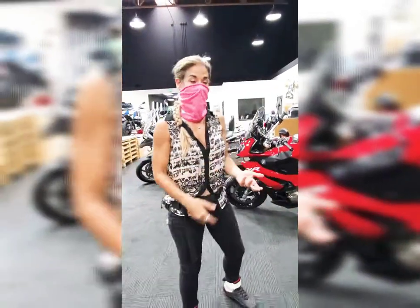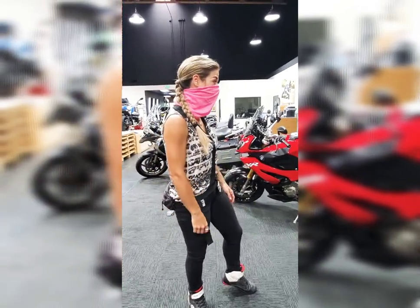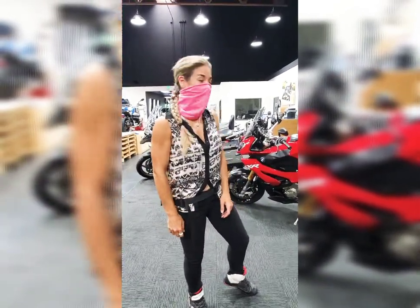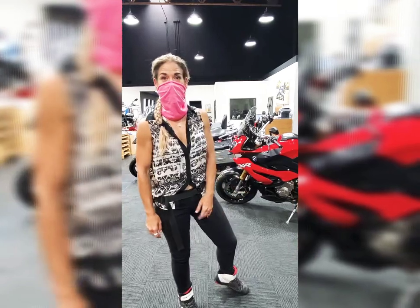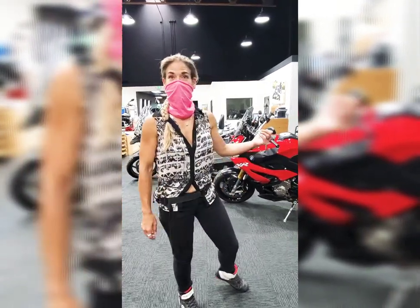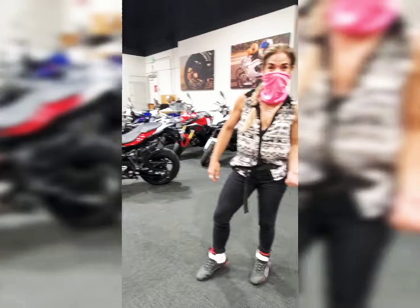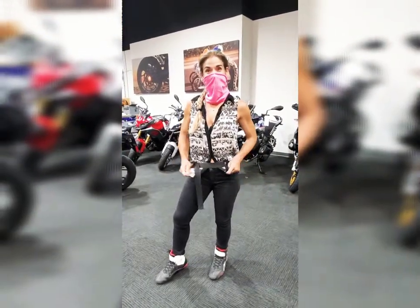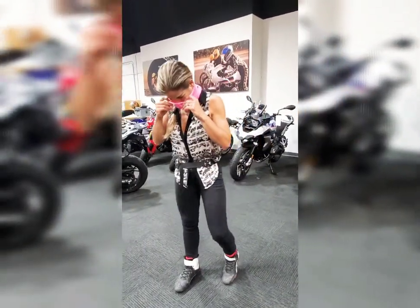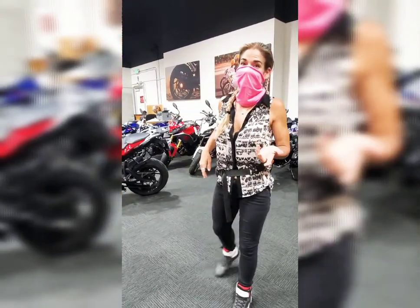We knew we liked the XR — we knew what this bike was compared to the S1000RR — but it was good to get comfortable with it and make sure it all looks cool. She's gonna be loaded up tomorrow morning — we're leaving first thing, headed to Chicago. As soon as some service and wrenching is done — stay tuned for that!